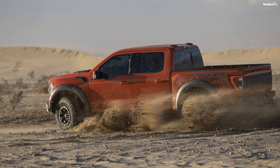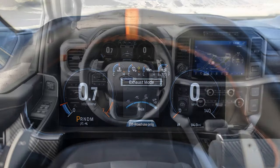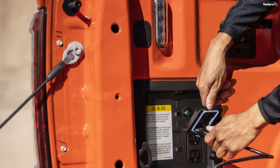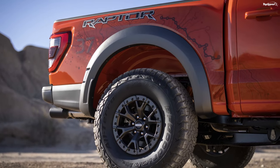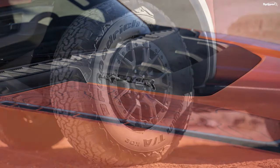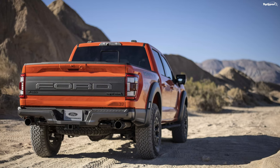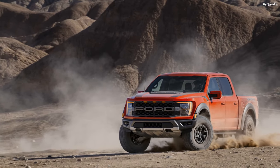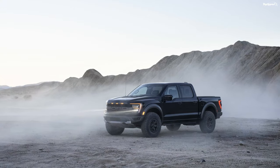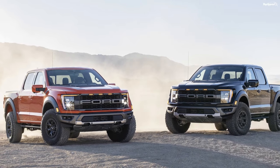2021 Ford F-150 Raptor Driver Assistance Features. The new Raptor comes with Ford's Co-Pilot 360 suite. Standard features include Auto Hold, Auto On/Off Headlamps, Auto High Beam Headlamps, Forward Collision Warning and Dynamic Brake Support, Hill Start Assist, Pre-Collision Assist with Automatic Emergency Braking and Pedestrian Detection, Rear View Camera with Dynamic Hitch Support, Blind Spot Information System with Cross Traffic Alert, Trailer Coverage, and Reverse Brake Assist. Optional features include Active Drive Assist Prep Kit, Distance Alert, Distance Indication, Forward Sensing Systems, Pro Trailer Backup Assist, and Trailer Reverse Guidance.